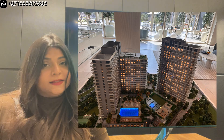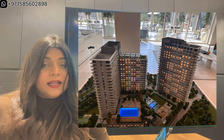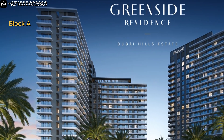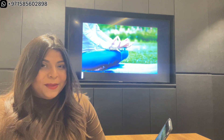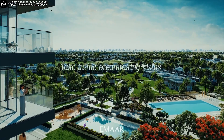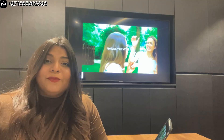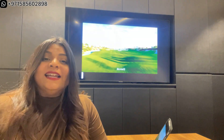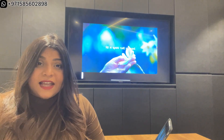Greenside Residences comprises three towers, with Tower A being Phase 1. It features a G+1 podium, 1 basement, and 19 floors, offering 1, 2, and 3 bedroom apartments with amazing views of the boulevard and the golf course. The 2 and 3 bedroom units are placed with premium views, while the 1 bedrooms will have the amenity view.